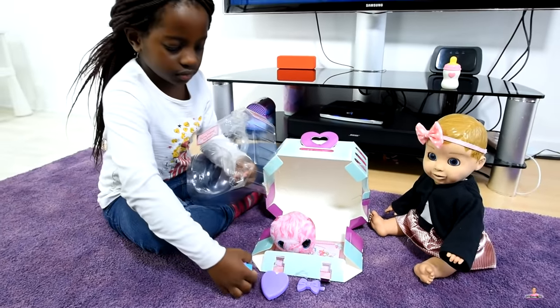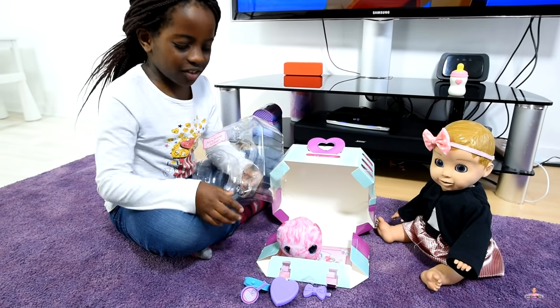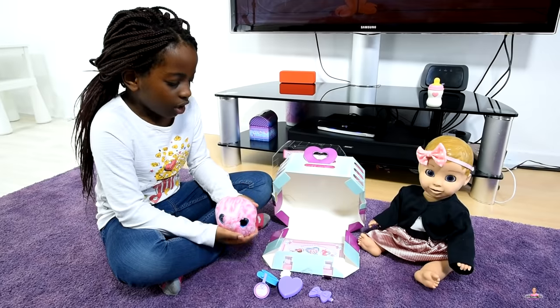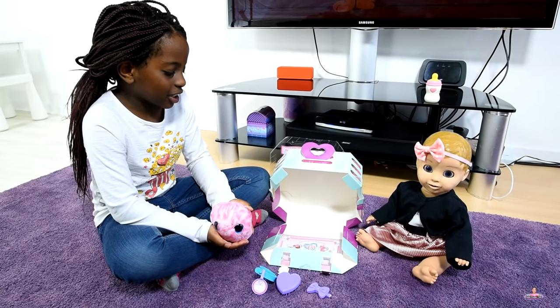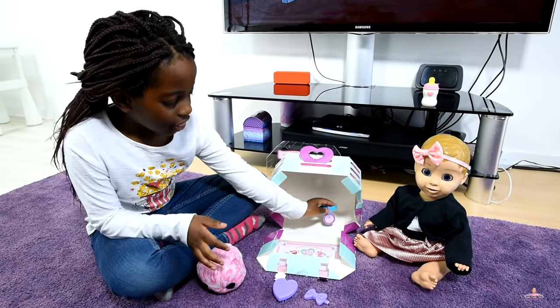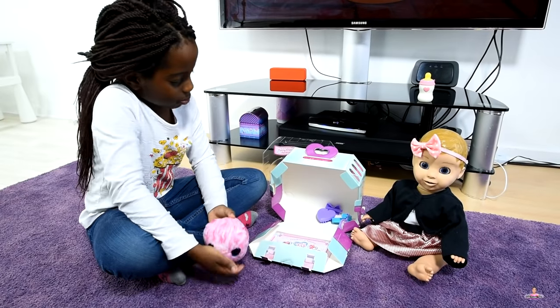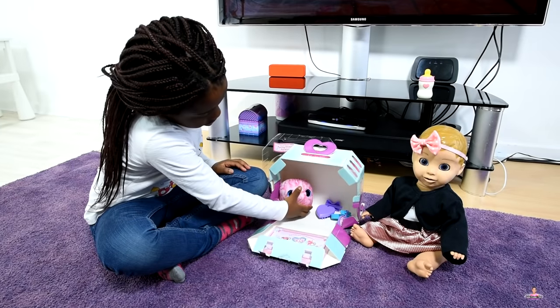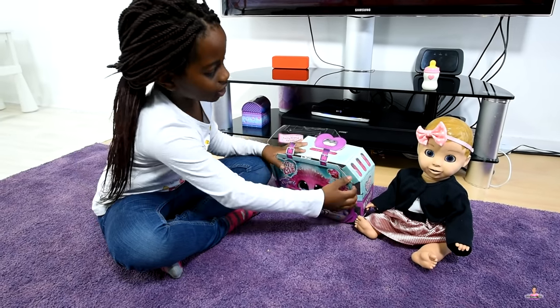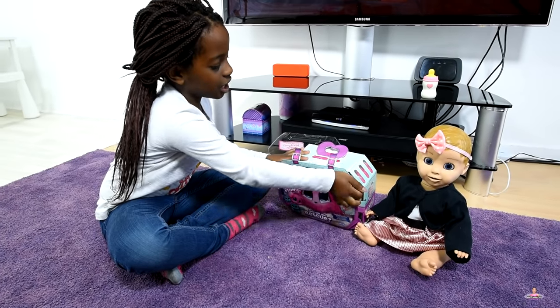It comes with a purple hair brush to brush her, and her collar. This is so adorable. I'm so happy I bought this. Let's put everything back in the box. And we can't forget her birth certificate. Now let's put our cute little pet inside. I can't wait to play with her. But first let's go to the vet to make sure everything is okay.